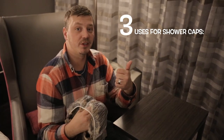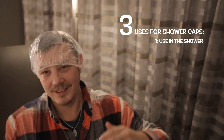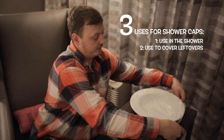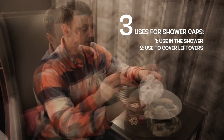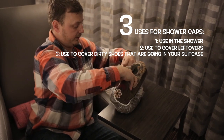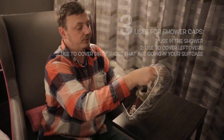A shower cap has more than one use. You can obviously use it for yourself in the shower, or if you have leftovers, it fits over a plate perfectly — put it in the fridge and it's protected. Or if you've got dirty shoes, you can put them in the shower cap, pull it together, slap it in your bag, and everything stays clean.